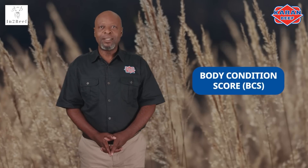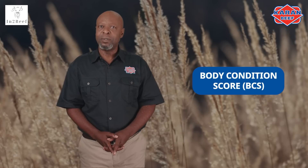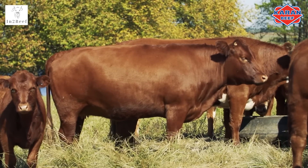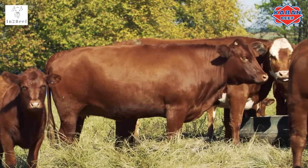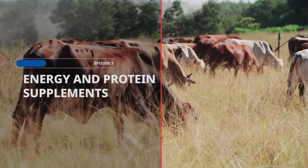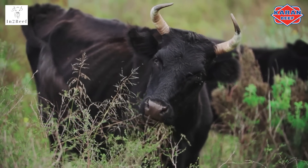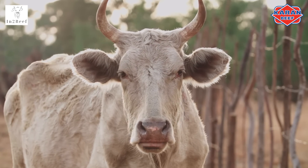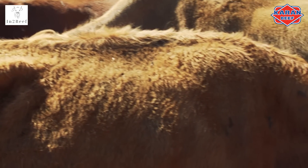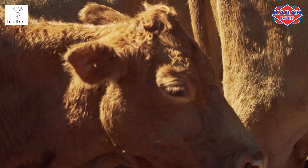Body condition score, or BCS, is the key indicator of a cow's reproductive performance that you can use. Ideally, first calf heifers should not fall below a body condition score of 3 before calving. Cows in poor condition with a lower than 3 body score generally have a decrease in conception rates and in their immunity, which can lead to an increase in susceptibility to disease and becoming vulnerable to internal parasites.